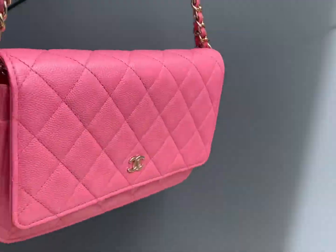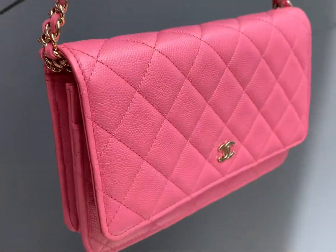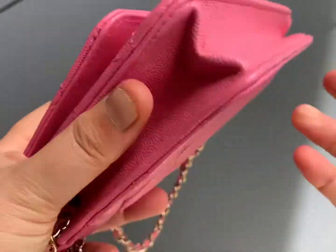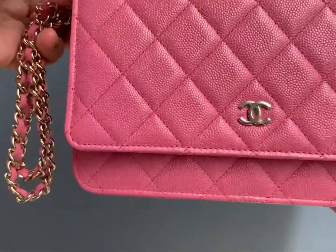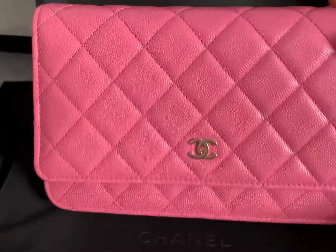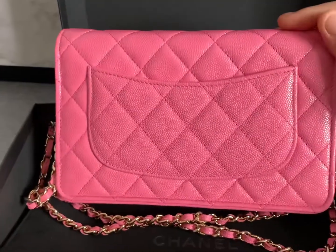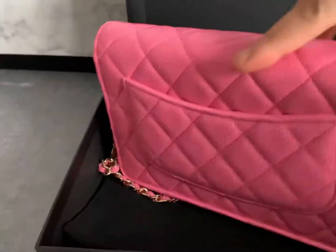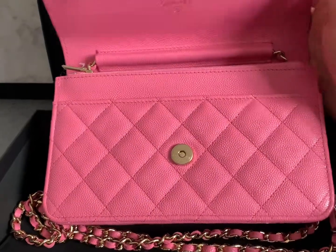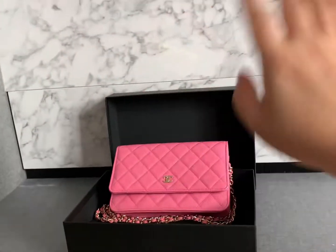I brought this baby outside under the sun to check the color — but since it's not iridescent, the pink should look the same indoors and outdoors. Many people say your first WOC should be the classic black caviar, but I'm glad I found this color for my first WOC. Thank you so much for watching — I'll try not to post overly long videos. See you in my next video, bye bye!